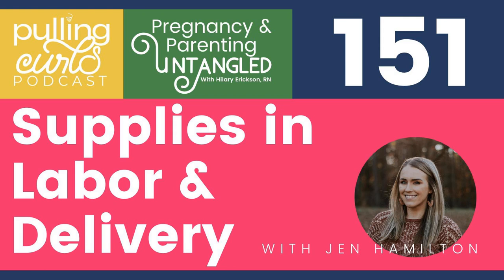Hey guys, welcome back to season four of the Pulling Curls podcast. Today on episode 151, we are talking about the supplies in labor — what is the stuff you are going to confront when you're in labor and delivery? So let's untangle it.